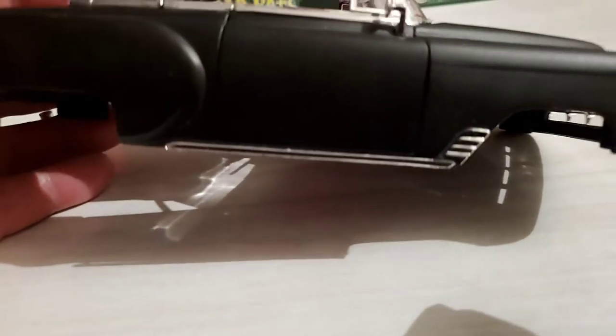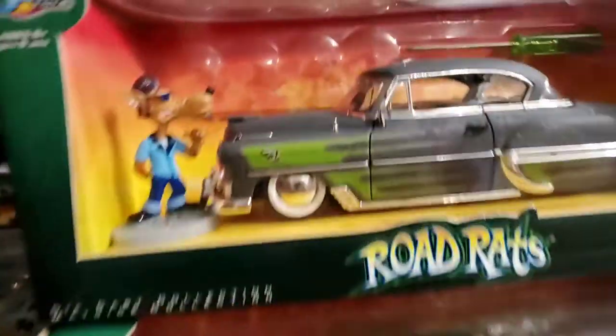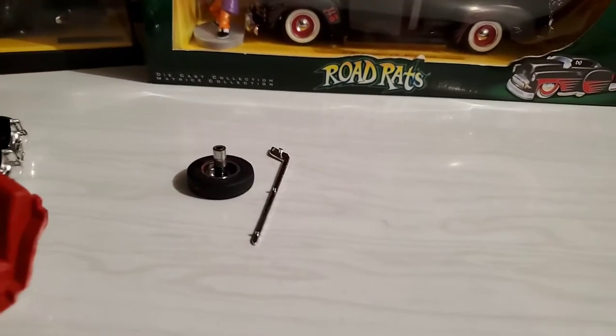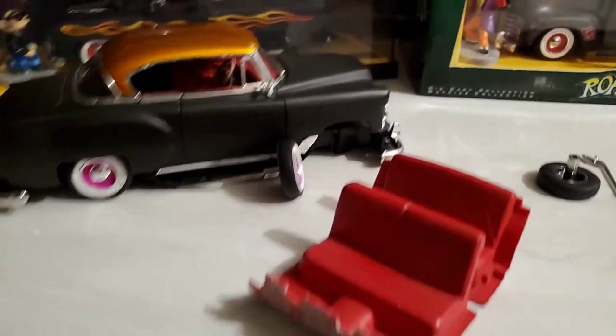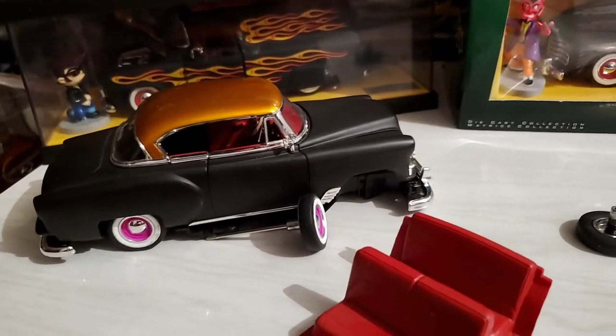I left the chrome on the bottom so it highlights the low stance of the car. This is still a working project in progress. I made a mistake in the previous video and I'm trying not to make that mistake again.